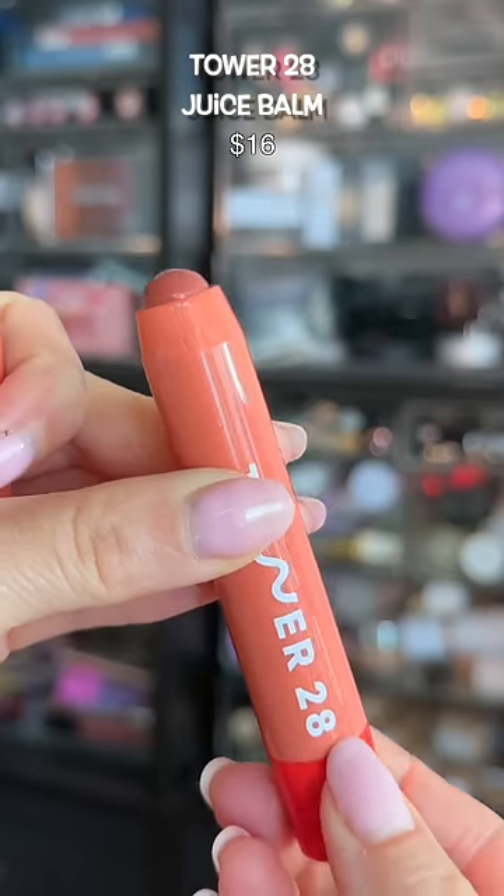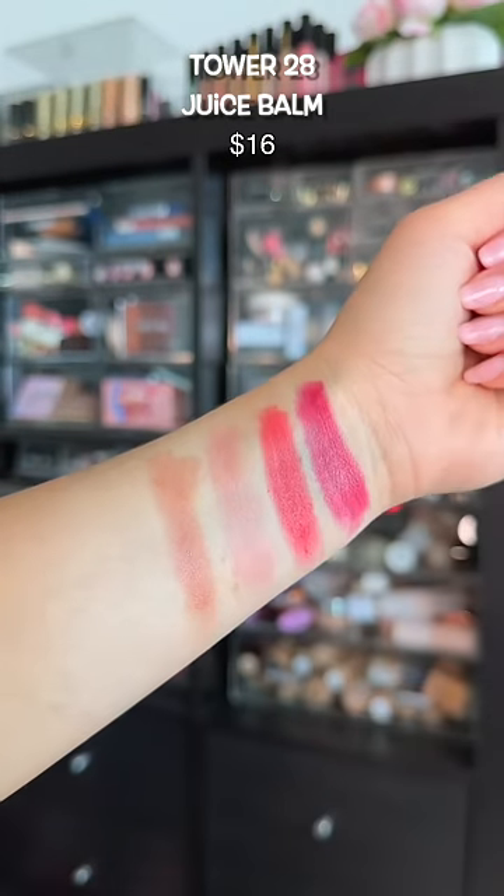Tower 28 is on a roll with these new tinted balms. These make the lips look so juicy and are very hydrating, not to mention beautiful shades.